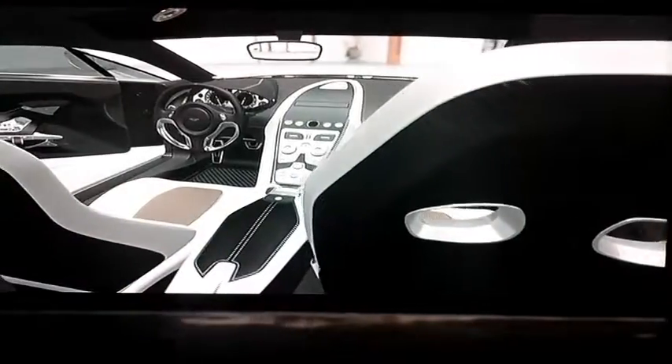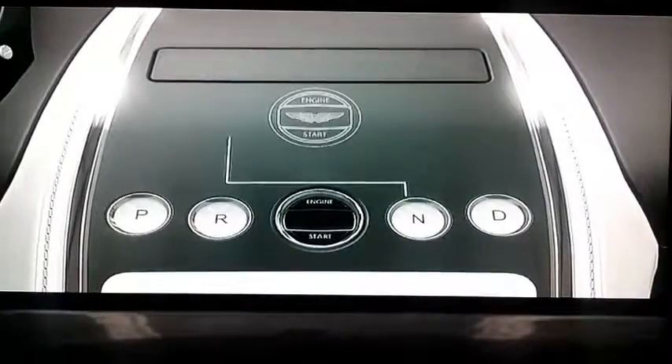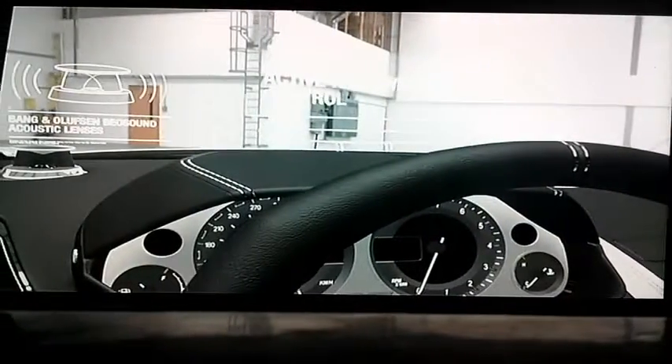Like a well-tailored suit, the interior of the 177 is fitted to its owner's unique needs. With only 77 examples being produced, each buyer has the option to attend a personal unveiling ceremony at the factory.